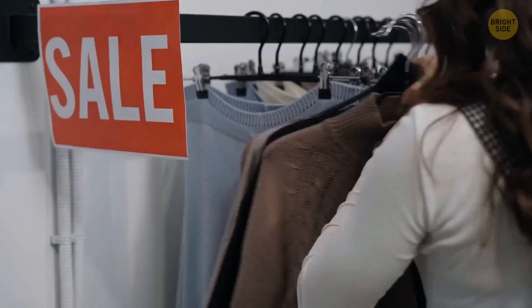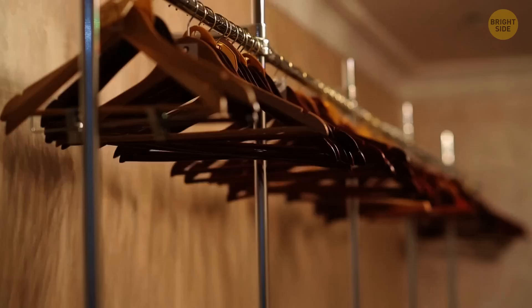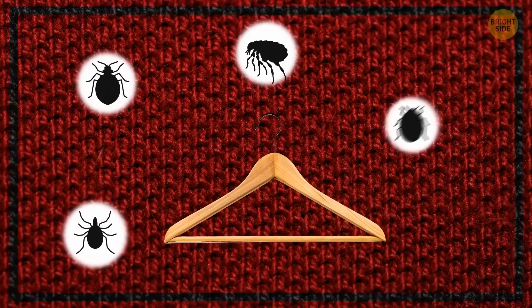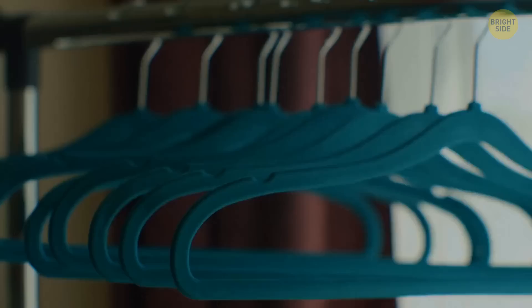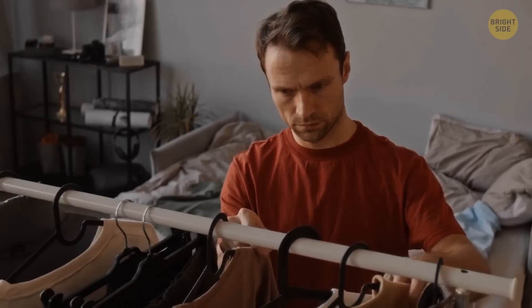If you're at a store looking for new hangers to organize your closet, buy the ones made of cedar wood instead of plastic ones. Cedar wood acts as a natural repellent — pests like moths, fleas, lice, silverfish, ants, gnats, and ticks won't come near your clothes and closet if you use them. Cedar hangers also absorb unwanted odors and moisture, which helps prevent mold, so you can wear your favorite dress or suit for longer.